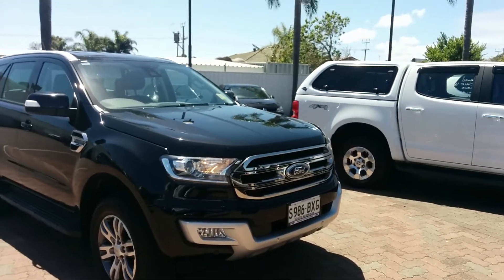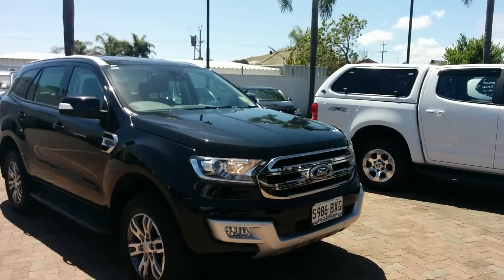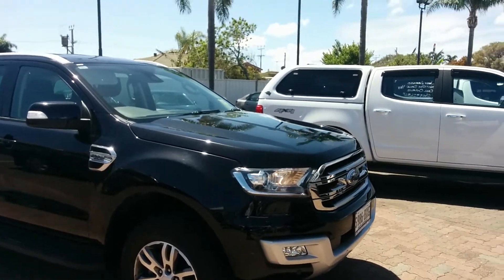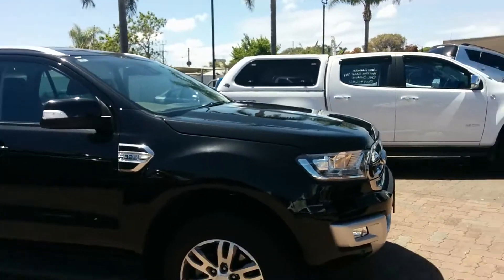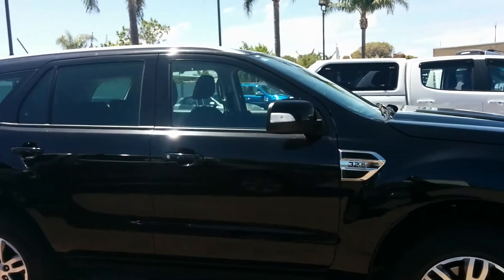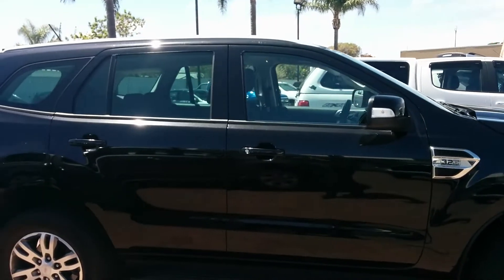It has done roughly 13,000 kilometres, 3.2 diesel. Vehicle presents in great condition. Looks fantastic in black. Plenty of features being the Trend Model as well.